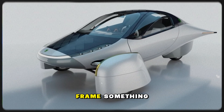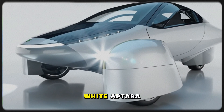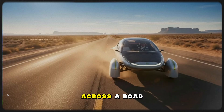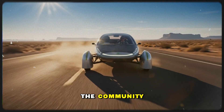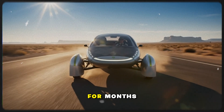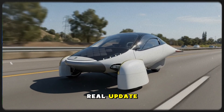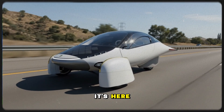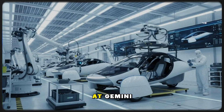From the very first frame, something instantly grabs attention. A sleek white Aptera gliding across a road at sunset. A prototype no one in the community has ever seen before. For months, fans wondered when we'd finally get another real update. And now, it's here. The reveal we've been waiting for. This is our first true look at Gemini.